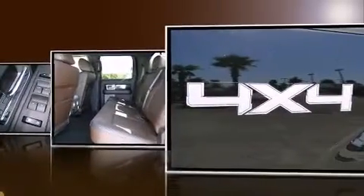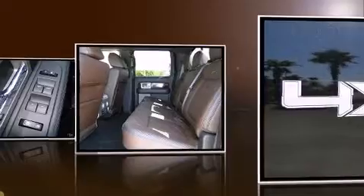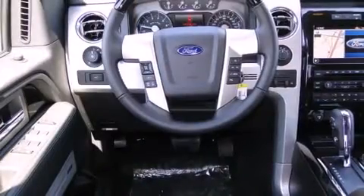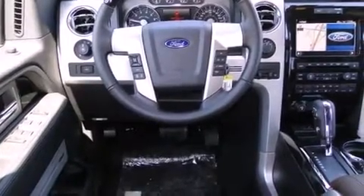Top features include cruise control, front and rear reading lights, automatic dimming door mirrors, heated seats, a trailer hitch, and power front seats.